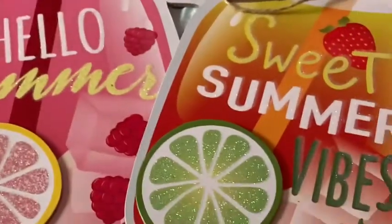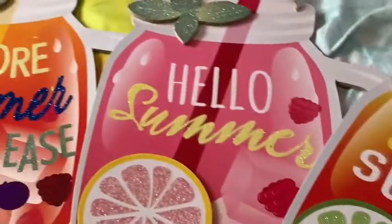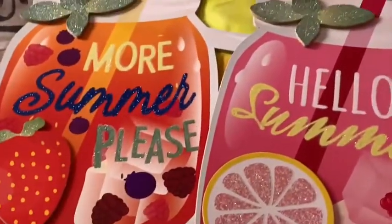Hello everybody, I'm Frida Stauffer. I wanted to show you my Dollar Tree haul.